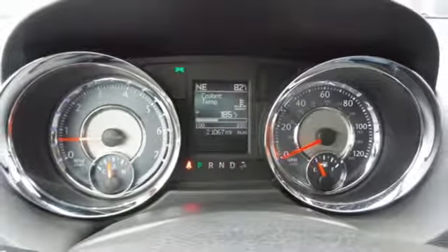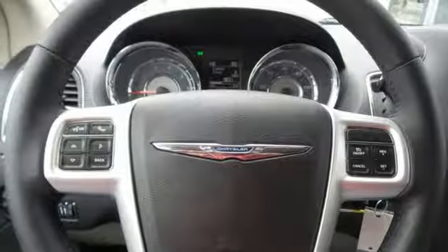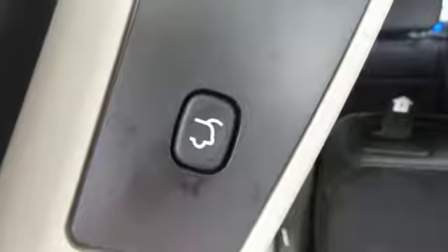Leather seats greet you inside the premium cabin, while 3-zone air conditioning keeps everyone happy. A touchscreen display, USB port, and audio input jack opens up entertainment options.